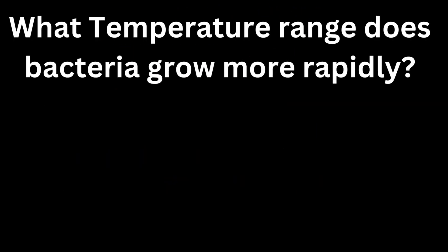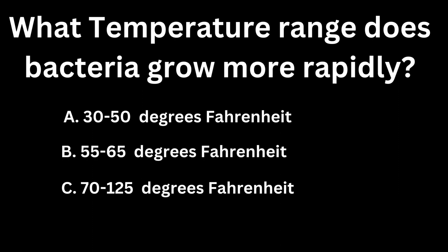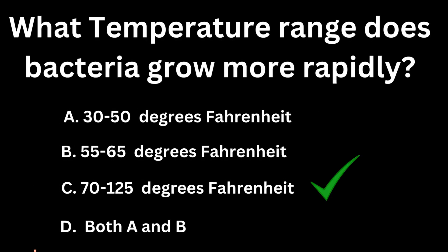What temperature range does bacteria grow more rapidly? A, 30 to 50 degrees Fahrenheit. B, 55 to 65 degrees Fahrenheit. C, 70 to 125 degrees Fahrenheit. D, both A and B. If you guessed C, you are correct — 70 to 125 degrees Fahrenheit.